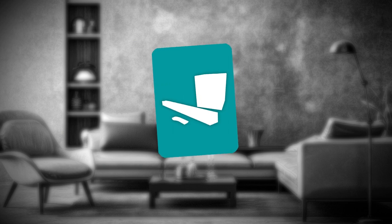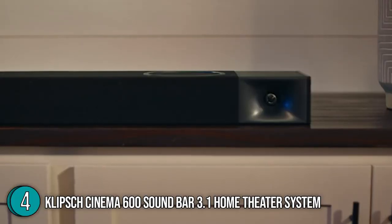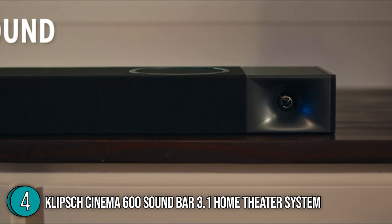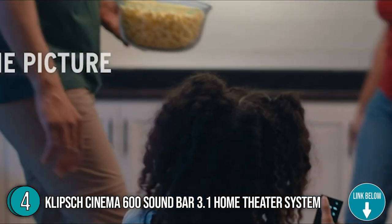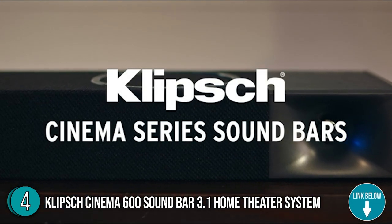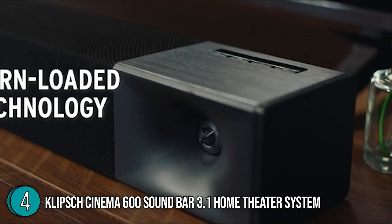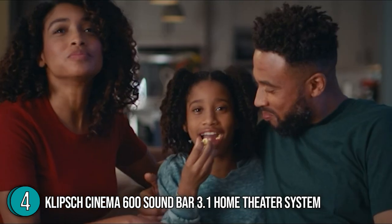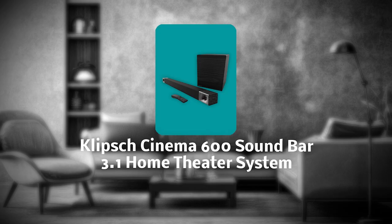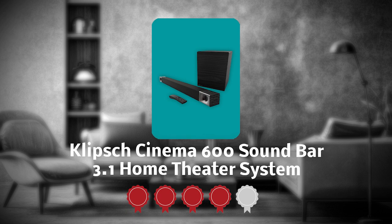The fourth theater system on our list is the Klipsch Cinema 600 Soundbar 3.1 Home Theater System. Seamlessly enhance your television viewing to a home theater experience with the Klipsch Cinema 600 Soundbar. The soundbar measures 3.4 x 45 x 2.8 inches and weighs 30.8 pounds, featuring a hardwood enclosure and a cloth-lined grille. Best of all, there are 7 total drivers under the hood — 3 soft dome tweeters and 4 cone woofers — which help create a premium theater-quality surround sound. Trustedshoppingguide.com has awarded it a 4 badge rating.